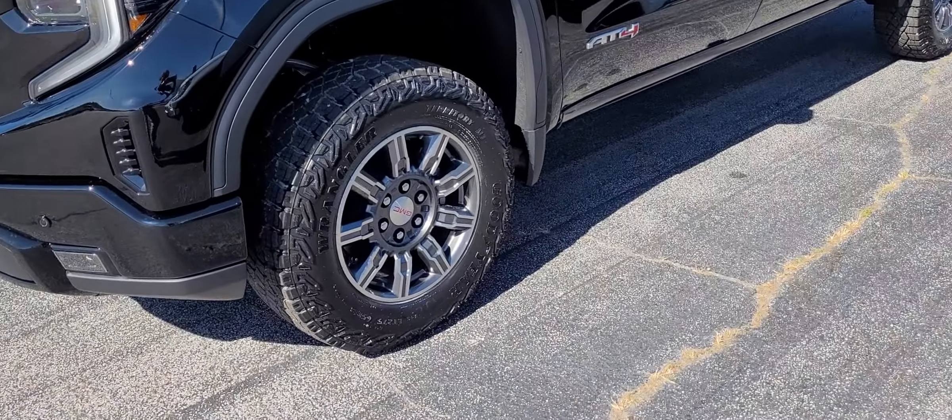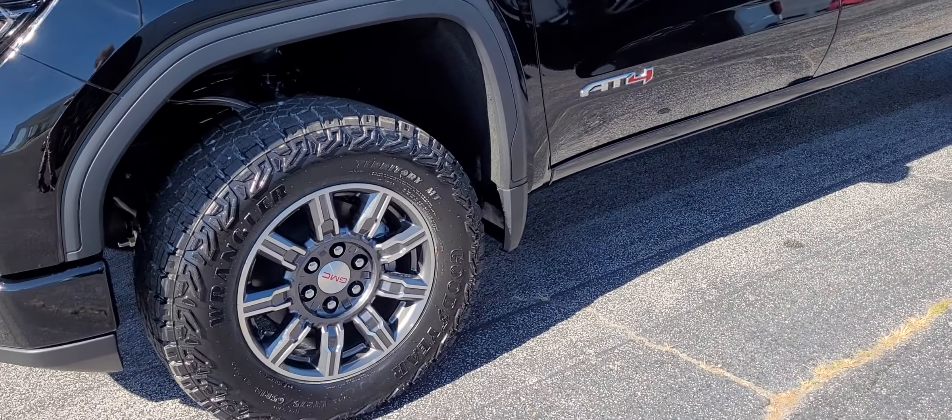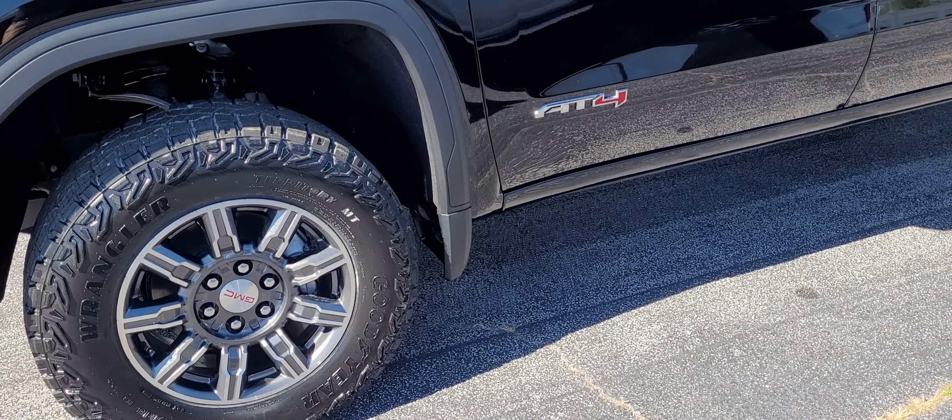Good afternoon. This is Dan at Van Lowe. Just wanted to highlight a couple of things on this new GMC Sierra AT4 package.